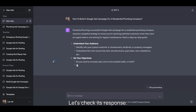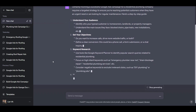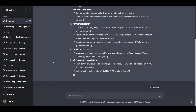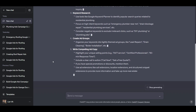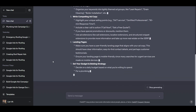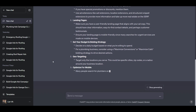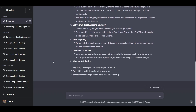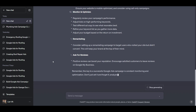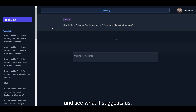Let's check its response. Now, let's jump to MyRandy and see what it suggests.